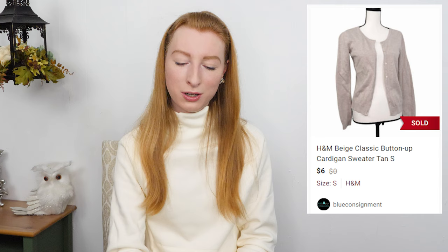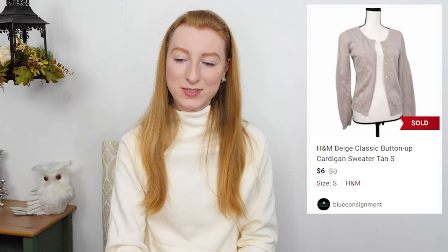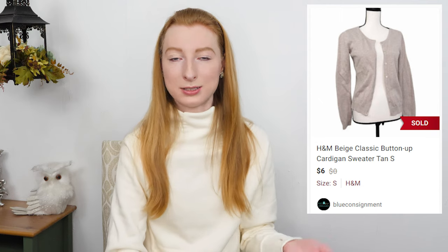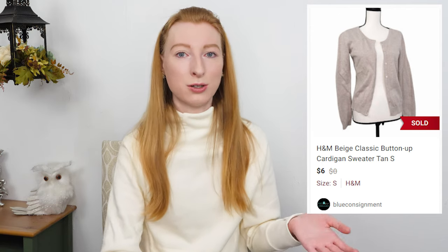The next thing to sell was an H&M beige button front cardigan sweater in a size small. It sold on Poshmark for $6 and after fees I made $3.05. It took four days to sell. This item was a little worn — it had material wear and wash wear overall — so I listed it quite low and then accepted an even lower offer. An H&M cardigan like this probably only costs around $10 to begin with, so with the wear and low original retail price I had very low expectations and was happy when an offer came along quickly.